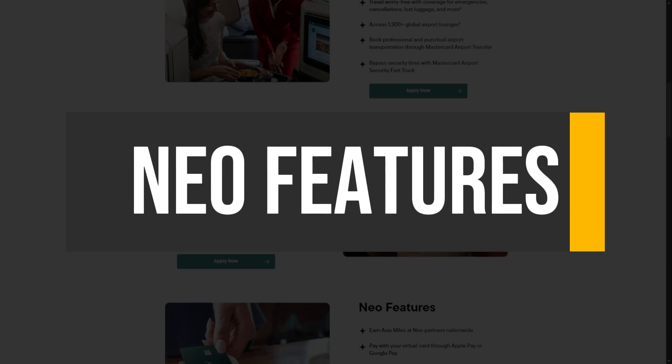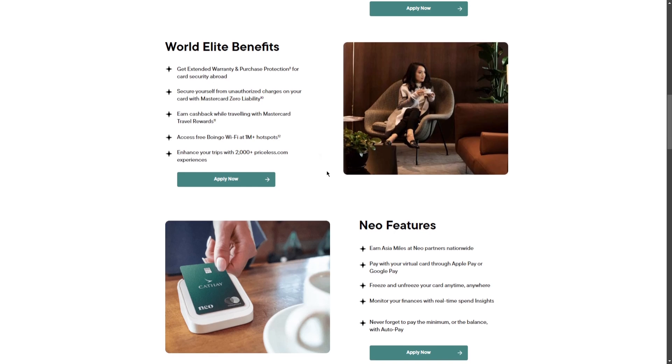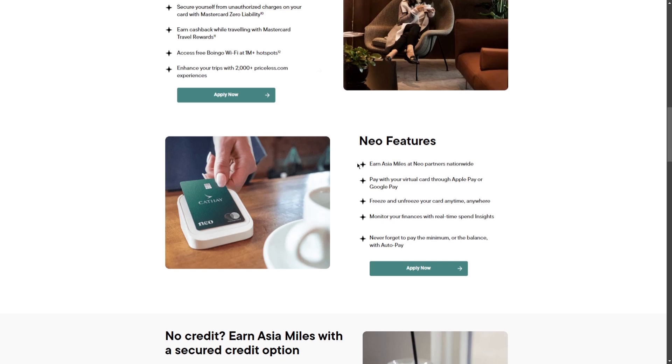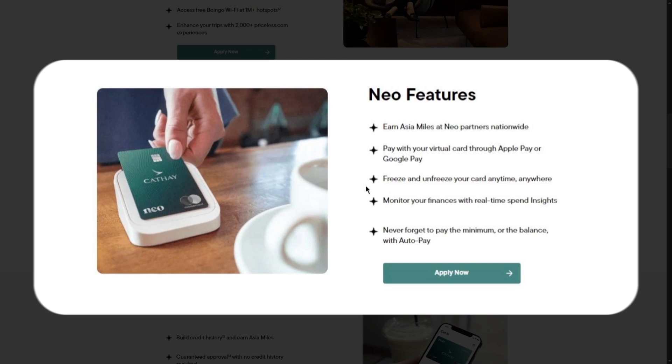The partnership with NIO Financial introduces innovative digital features that enhance card management and user experience for Cathay World Elite Mastercard holders. The NIO app is equipped with intuitive digital tools offering 24/7 chat support, in-app card management, and real-time spending notifications, making it easy for users to stay informed about their finances. Additionally, the card features a secured credit option — the first of its kind for a World Elite Mastercard in Canada — providing guaranteed approval for newcomers without a credit history.